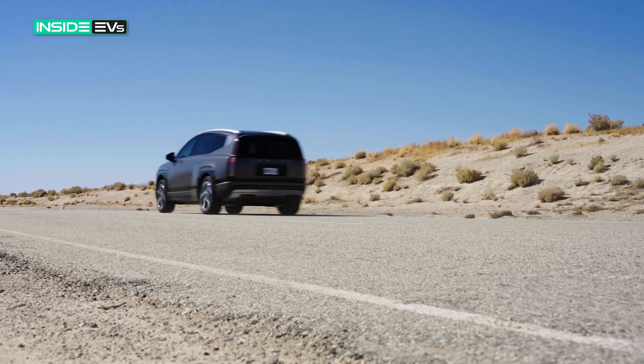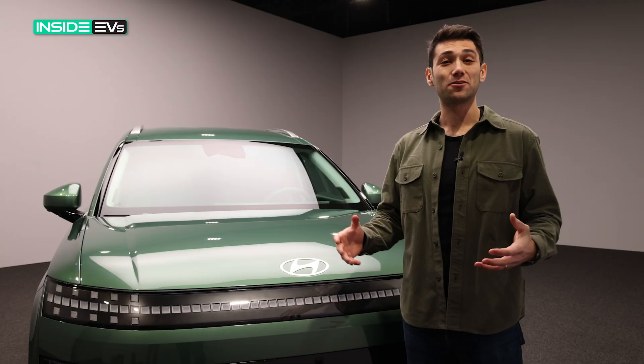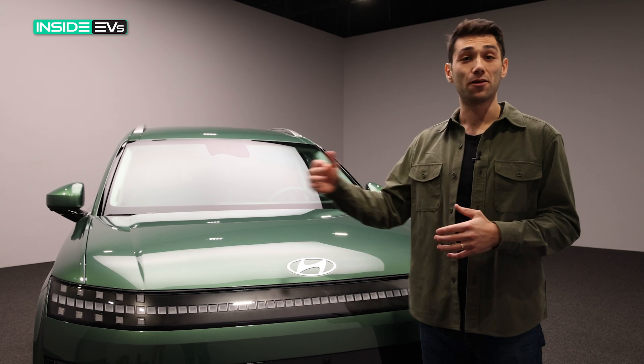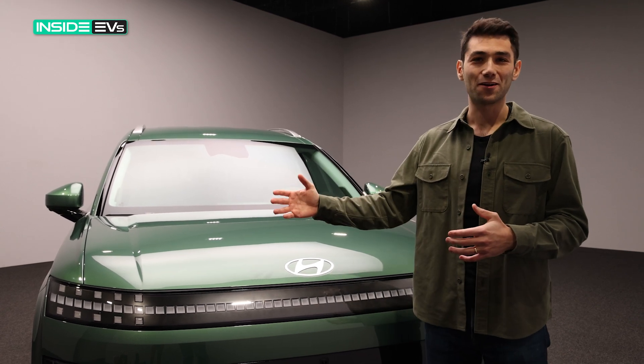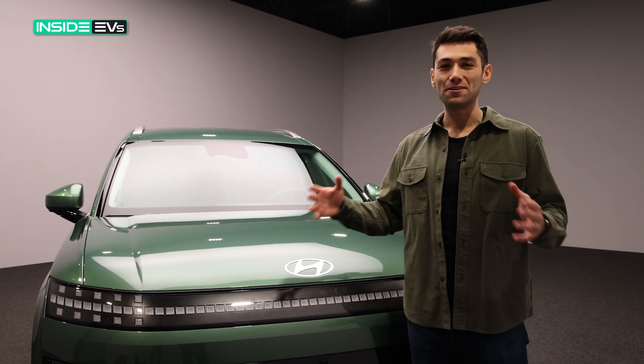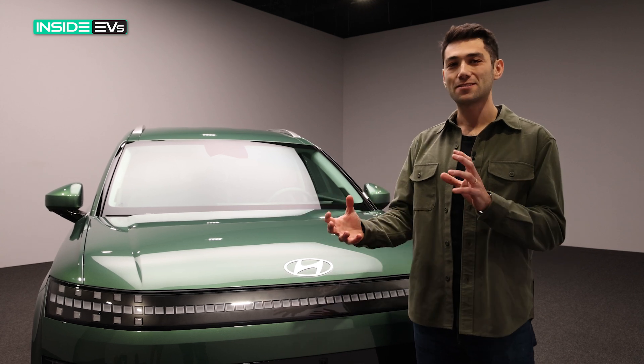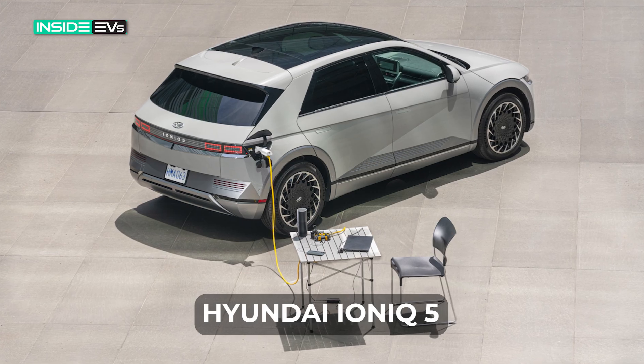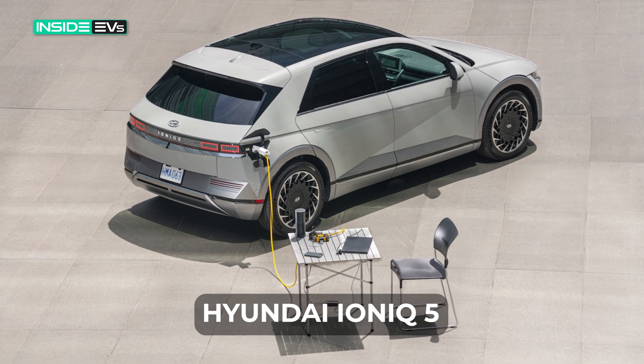Another really unique feature in the IONIQ 9 is something called vehicle-to-load, which basically means you can use its battery pack to power other things — like your house or a refrigerator if your power goes out, or a TV at a tailgate. You use an adapter to plug into the charging port and power all sorts of stuff you might want to use outside your house.